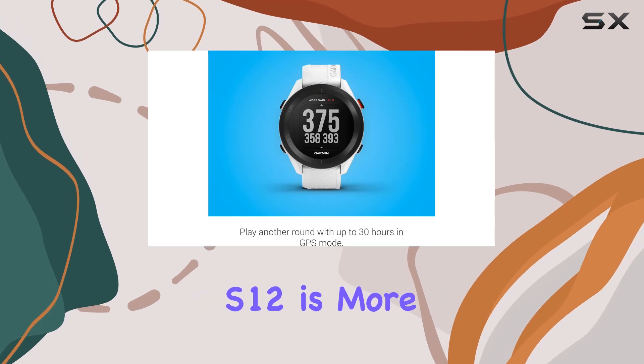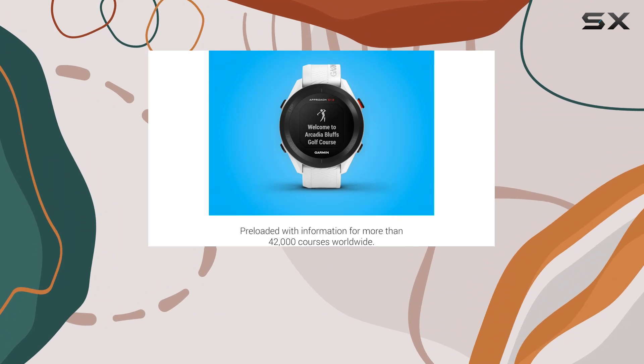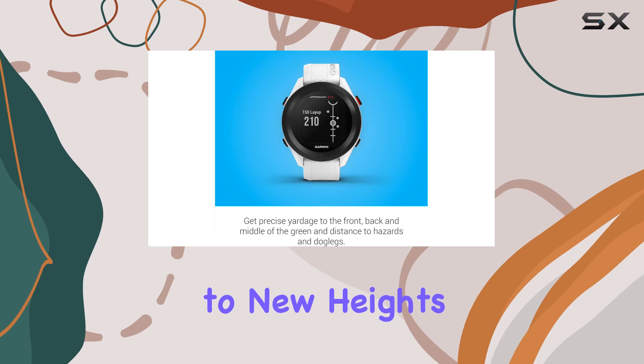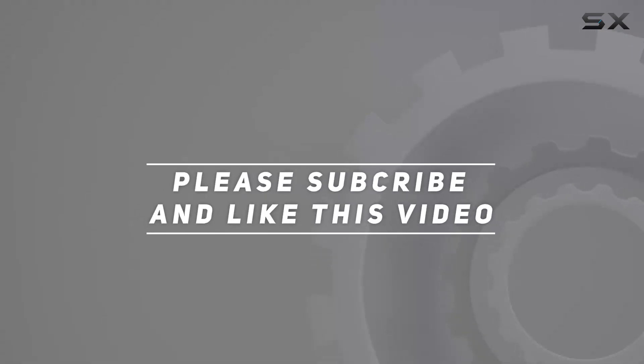In conclusion, the Garmin Approach S12 is more than just a golf watch — it's a game-enhancing tool that every golfer needs in their arsenal. Whether you're a beginner or a seasoned pro, this watch will take your game to new heights. Check out the video description for updated price, and thank you for watching.